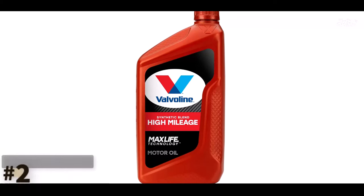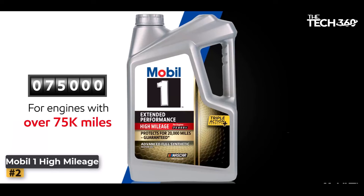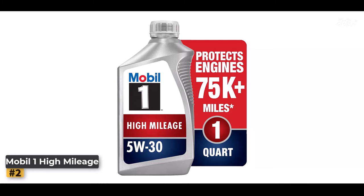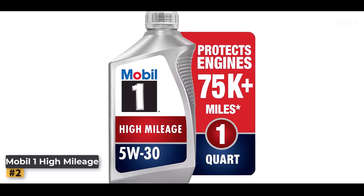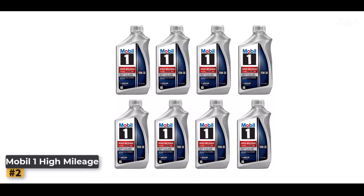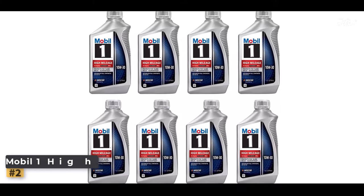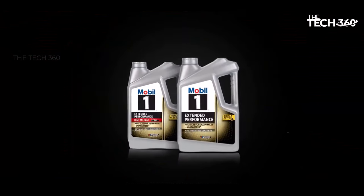Number two: Mobil 1 High Mileage Full Synthetic. In the world of automotive maintenance, choosing the right motor oil is crucial to ensure your engine's longevity and performance. Mobil 1 Extended Performance Full Synthetic Motor Oil 10W-30 is designed to safeguard critical engine components for extended periods between oil changes, with an impressive interval of up to 20,000 miles. This extended protection is achieved through its innovative Triple Action Plus formula, which combines three essential qualities: engine performance, protection, and cleanliness.